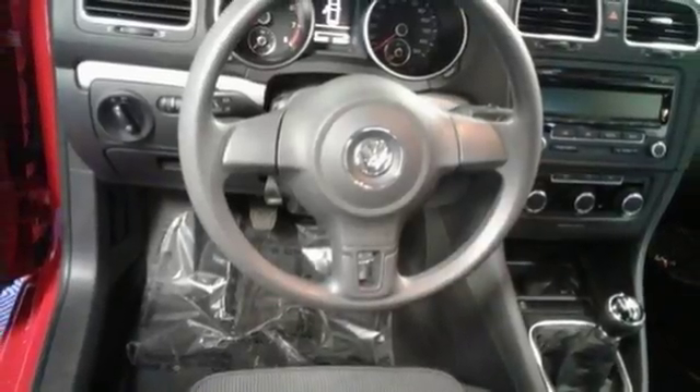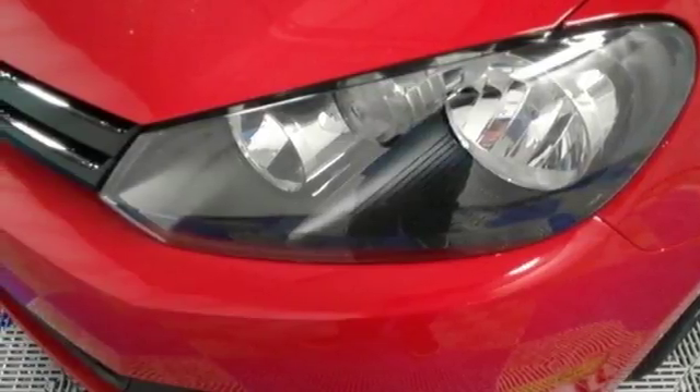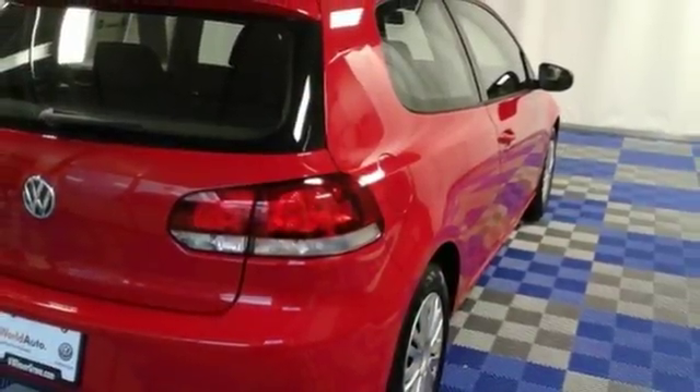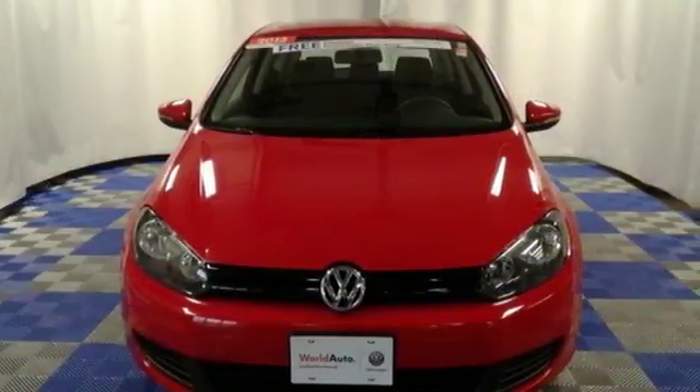The Golf is undeniably the best. It was even named a car of the year for 2013. Sporty performance and fuel efficiency — get the perfect combination with this Golf. See it for yourself today.